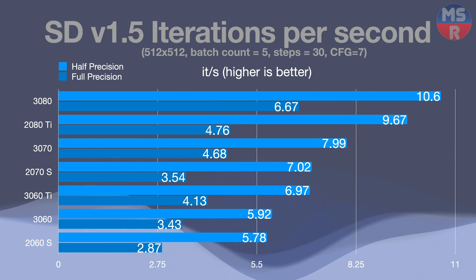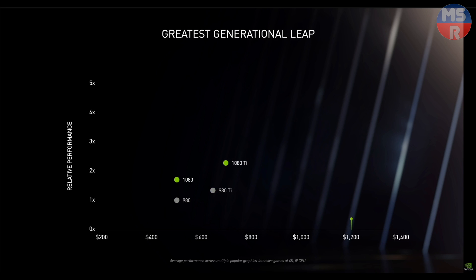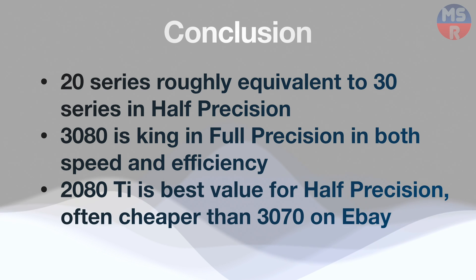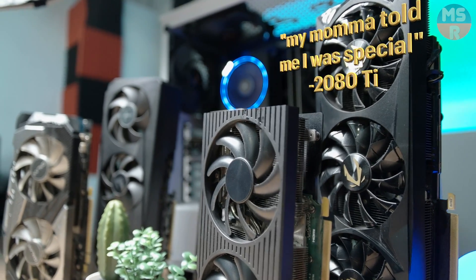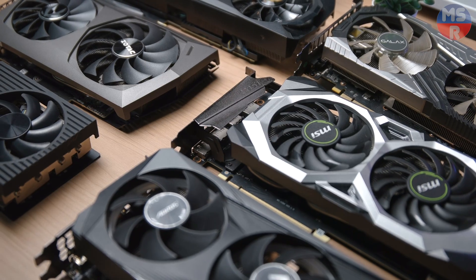Remember, this number changes according to the complexity of the tasks. In conclusion, at half precision, the 20 series is essentially equivalent to its 30 series counterparts, so you have to wonder about the generational leap Nvidia claimed. For full precision, the 3080 is king in both speed and efficiency, and the one to get if that's your workload. The 2080 Ti is the best value for half precision — it's often cheaper than the 3070 on eBay, with similar efficiency and near-3080 performance, plus the bonus of 11GB of VRAM. If I were buying a GPU, this is the one I'd get. Check back and I'll be doing more GPU and CPU-related Stable Diffusion videos.